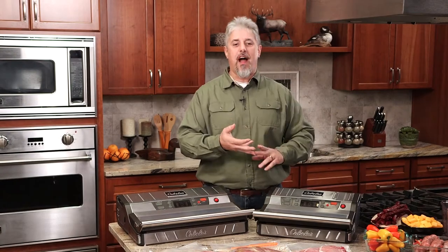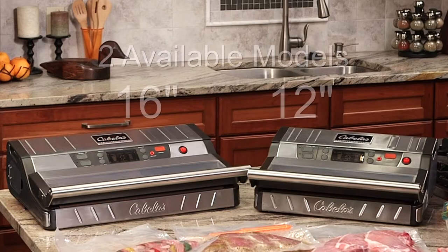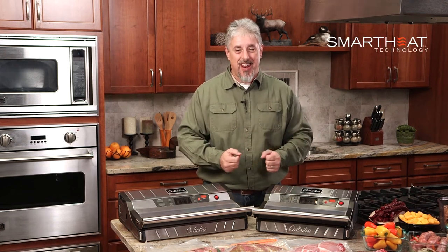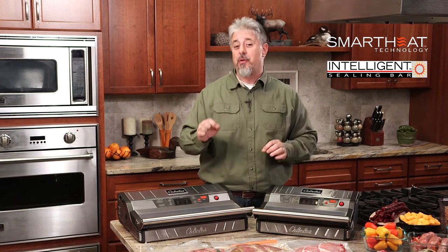Whether it's wild game, waterfowl, cheese, fruits, vegetables, or breads, the new Cabela's commercial grade vacuum sealer is the result of years of design and engineering innovations that bring you patent-pending features like smart heat technology — an intelligent heat sealing that automatically monitors and adjusts to the proper sealing temperature.